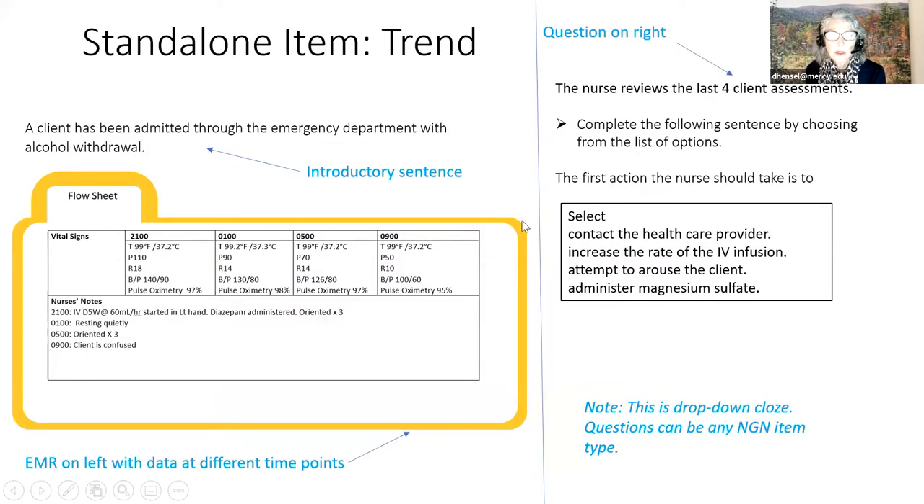Let's go on to trends. A trend is something that has different data points on it. You still set up your case with an introductory statement—for example, the client has been admitted through the emergency department with alcohol withdrawal. In this particular one I set up a flow sheet, which works nicely when you want to mix different types of data. I put vital signs at different time points across the top and nurse's notes at the bottom reflecting the different time points. You have the EMR on the left with different time points and your question on the right.